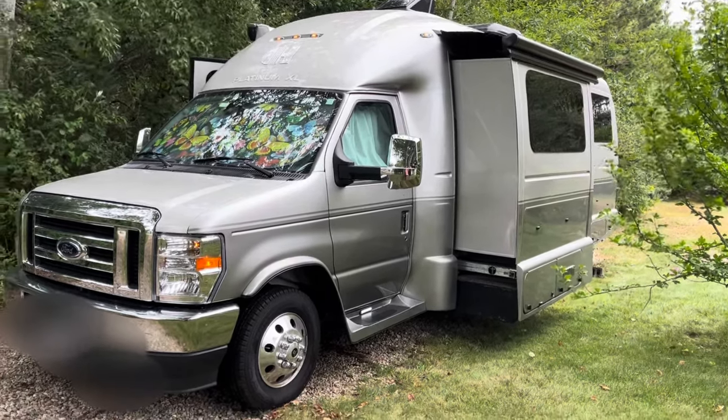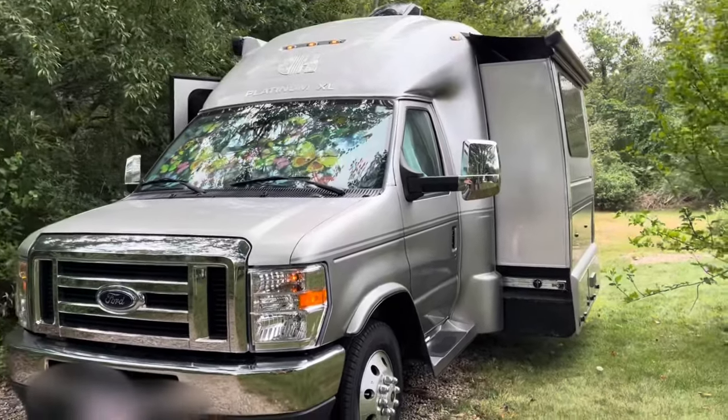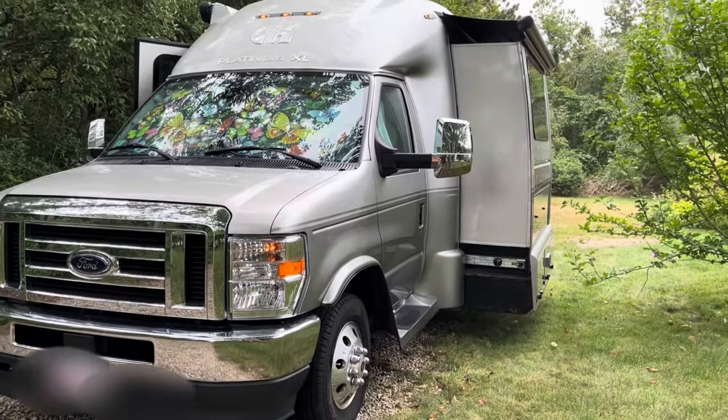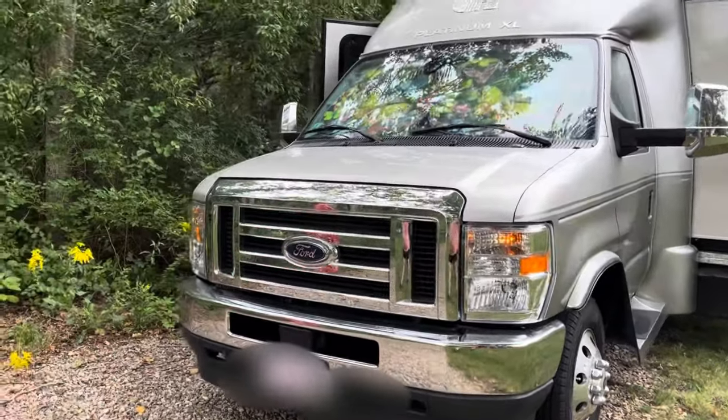So we're going to take a tour of this. What is this called Jeff? This is called a coach house. That's a Platinum XL as you can see up on the roof. Platinum XL, brand new. 2022. Gorgeous looking thing.